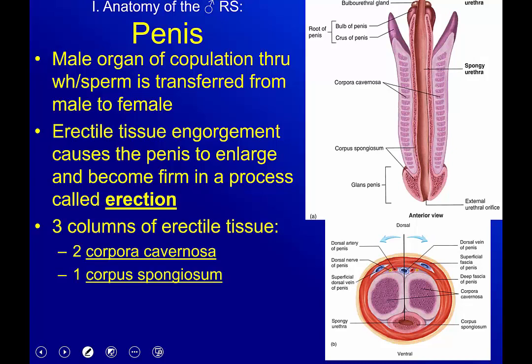The penis itself — what is its function? It's the male organ of copulation; this is how we transfer sperm from the male to the female. The erectile tissue is what actually becomes engorged, and it causes the penis not only to enlarge but to become firm.